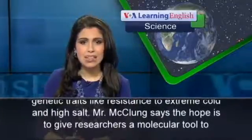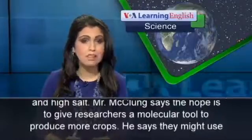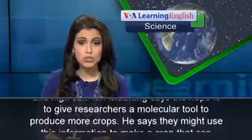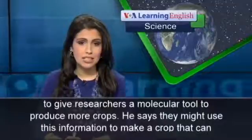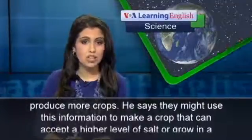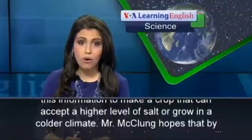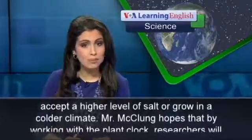Mr. McClung says the hope is to give researchers a molecular tool to produce more crops. He says they might use this information to make a crop that can accept a higher level of salt or grow in a colder climate.